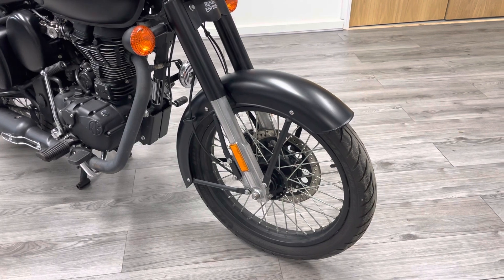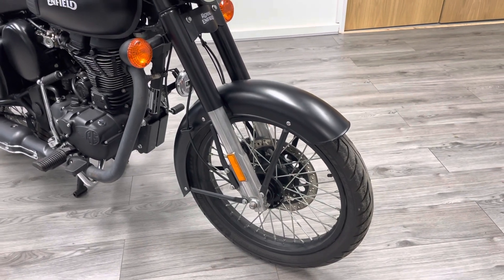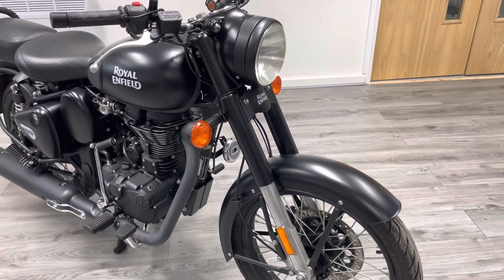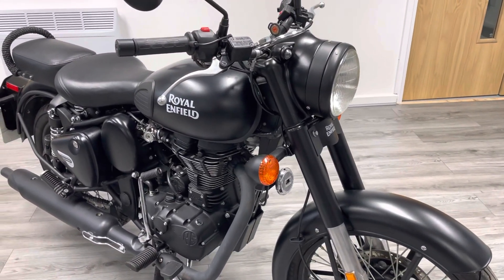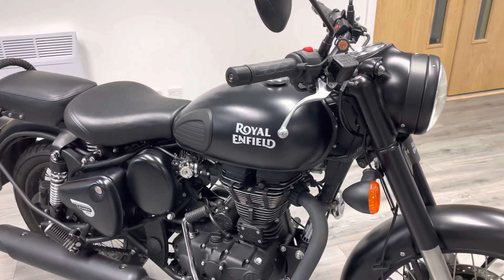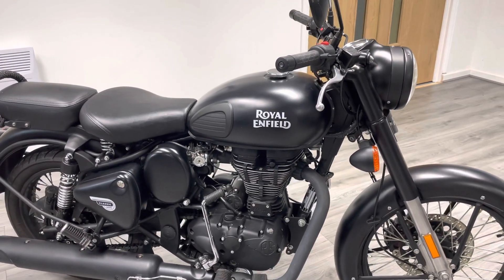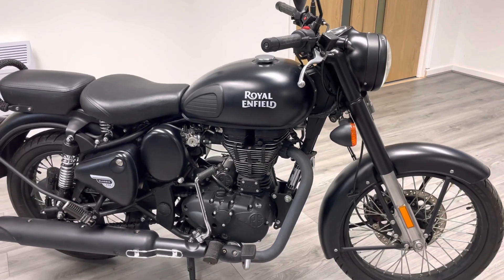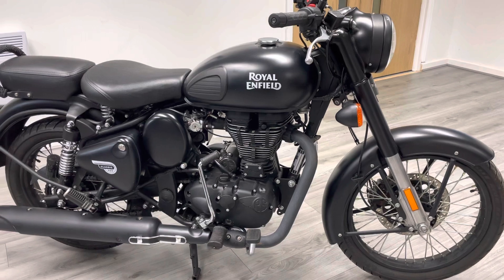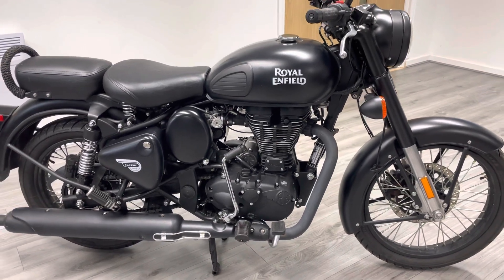You've got the classic features — spoked wheels — and this bike does come with ABS, which is a nice touch. It's very subtle and understated; you can't really tell the bike's got ABS at all. It's finished in a matte paint — it is a Stealth Edition — still with the 500cc engine. I believe Royal Enfield is moving away from that engine towards the 650, so these are becoming more and more popular.